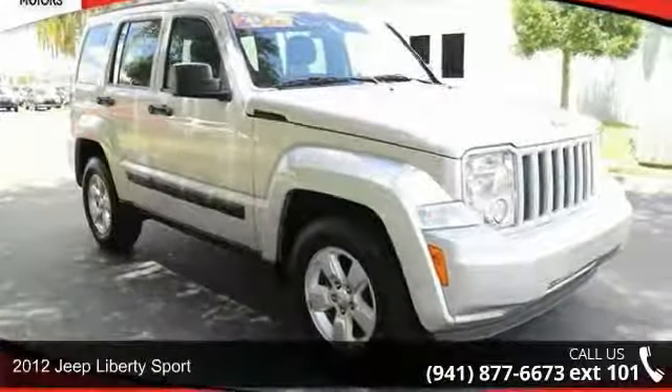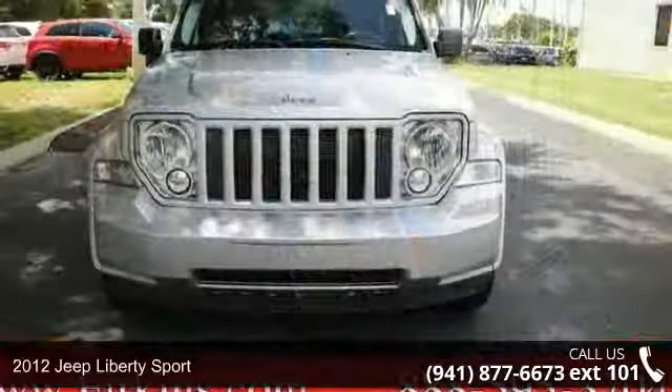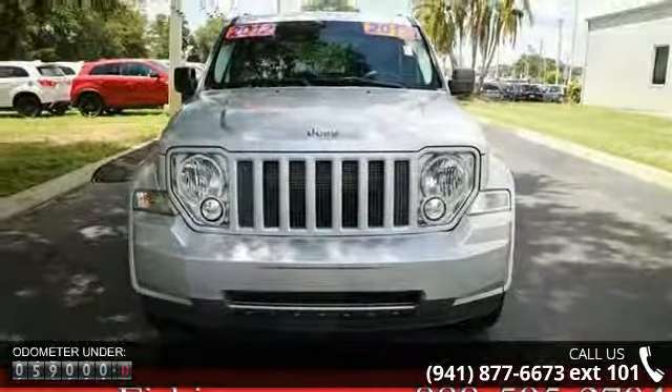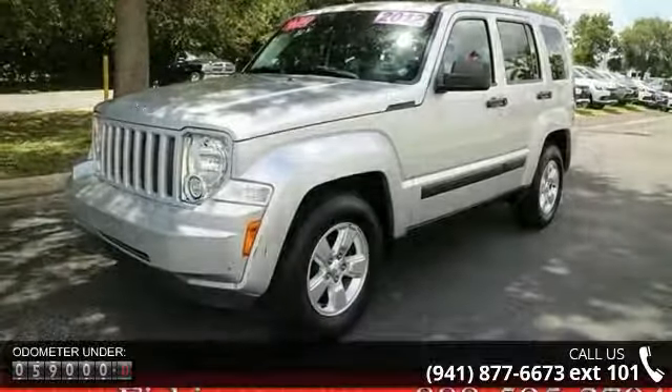Presenting the 2012 Jeep Liberty Sport. This may be the set of wheels you've been looking for. Some of the top features included with this vehicle are six speakers, audio jack input for mobile devices, MP3 decoder, and radio data system.